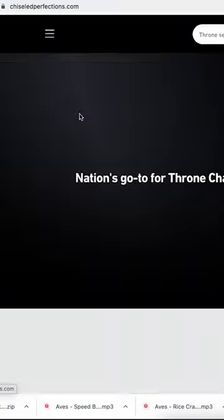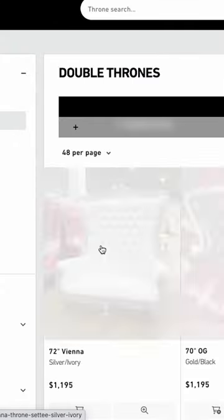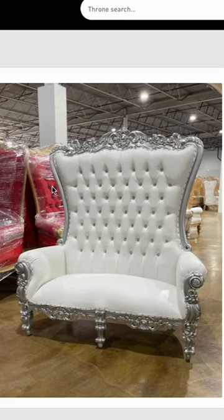First thing I did was I went to ChisellePerfections.com, I signed up, I talked to them on the phone because I was a little nervous, looked at a couple of their projects, and the first throne chair I got was the white and silver throne chair.